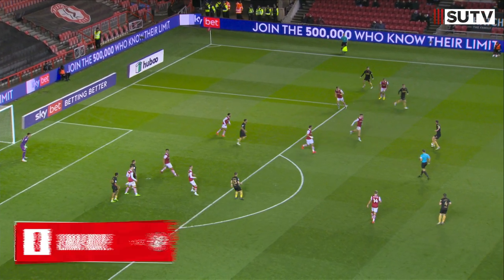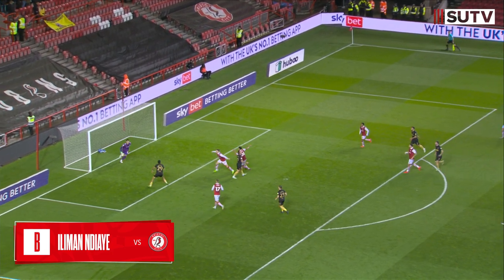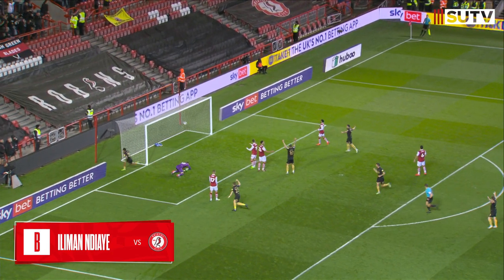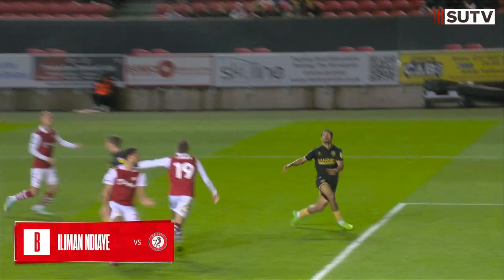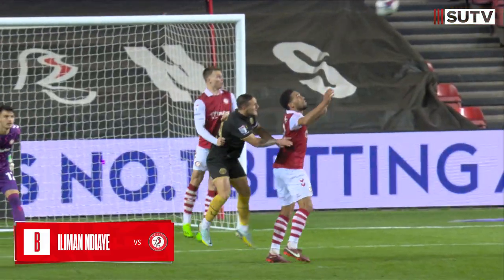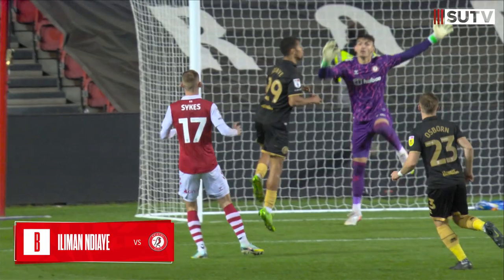Holds it up, plays it to the edge of the box. Basham. Clipped in. Dangerous. Towards Brichon. Towards and Jai! He's scored! He's headed it in. Three and a half minutes into the second half, Sheffield United get their reaction after the break and it's that man again — Illyman and Jai. Nobody can stop him. Bristol City nil, Sheffield United one.